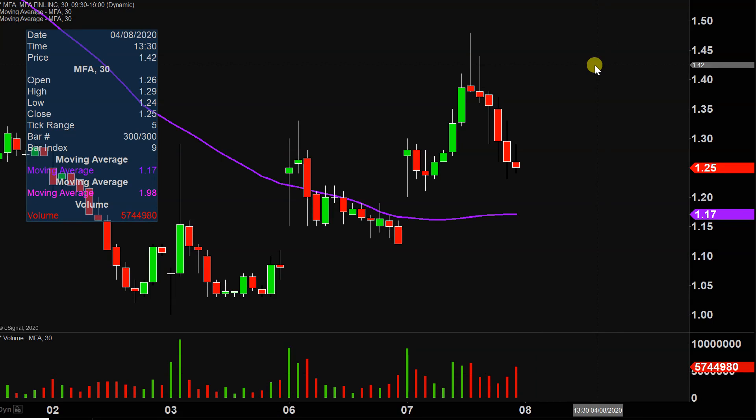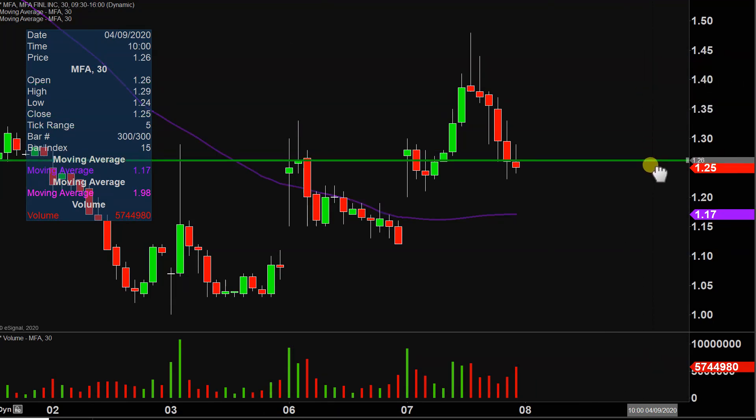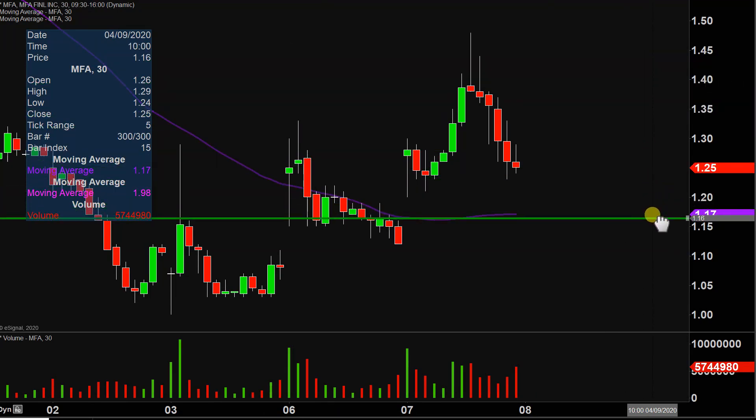So let's talk about some areas of support and then we can talk resistance. First area of support — I don't wanna call this a do or die level, but it's definitely very important. And that is this area down here at $1.17.